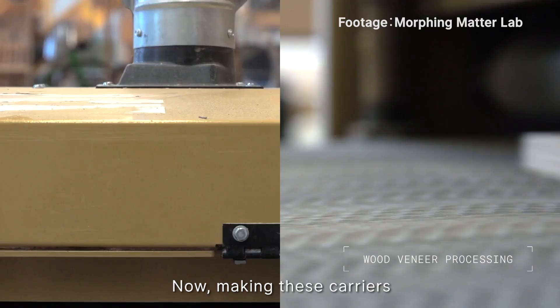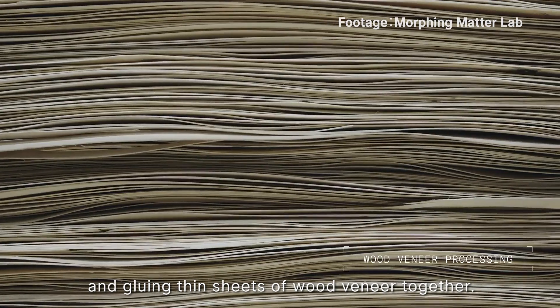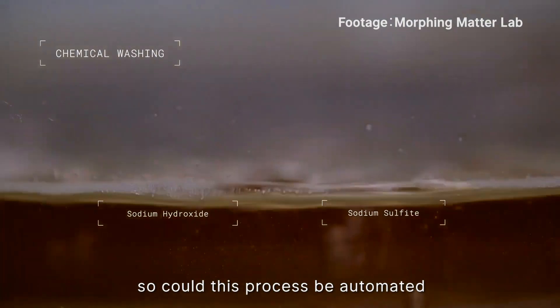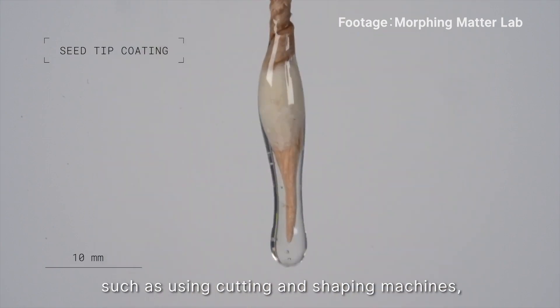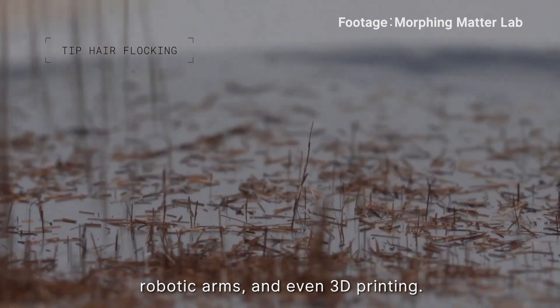Making these carriers is a process involving cutting, shaping, sanding, and gluing thin sheets of wood veneer together. It seems to be very labor-intensive work, so could this process be automated in the future for mass production? The answer is yes — scientists are already thinking about solutions such as using cutting and shaping machines, robotic arms, and even 3D printing.